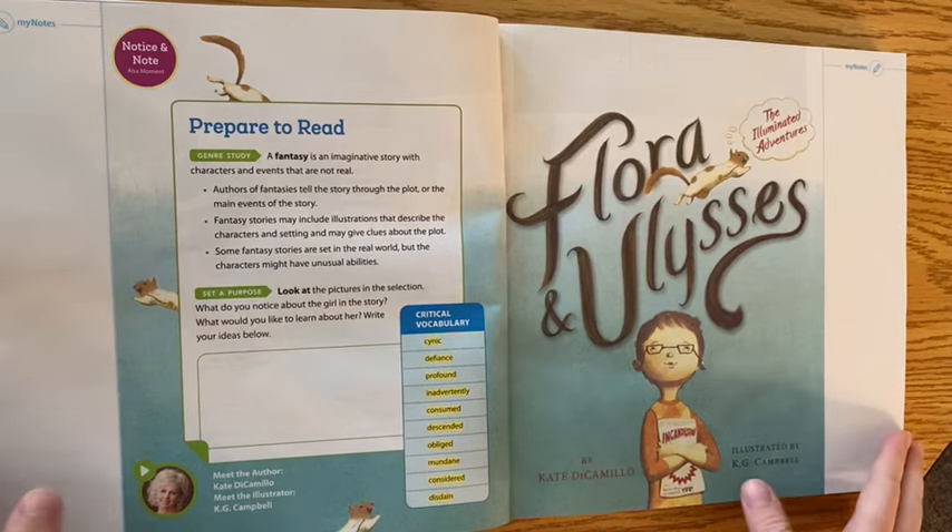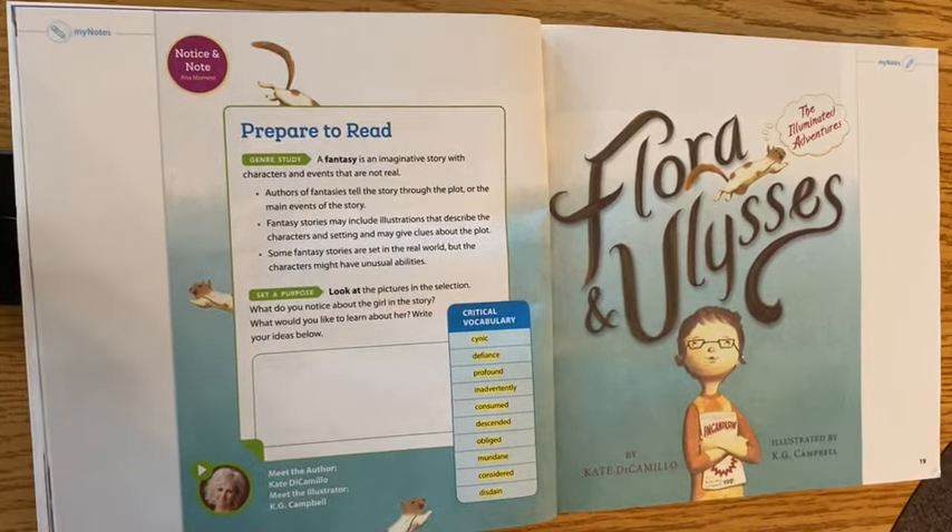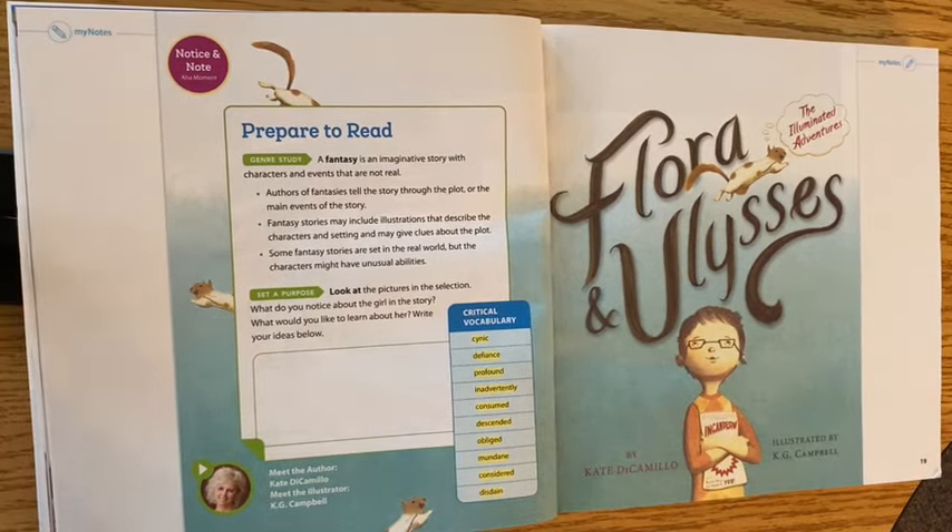Hey friends, I have a new story for us today and it is called Flora and Ulysses: The Illuminated Adventures. I will say this is a little bit longer than most of the stories and things that I will share, so if you need to pause it, take a break — go for it. If you're reading it for yourself and need a break, I get it.